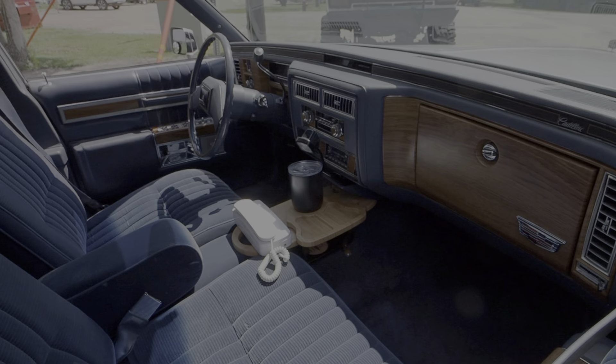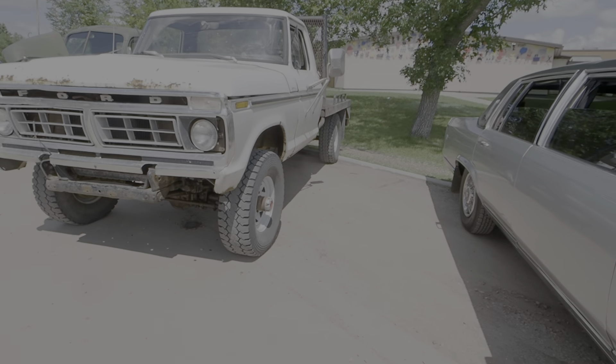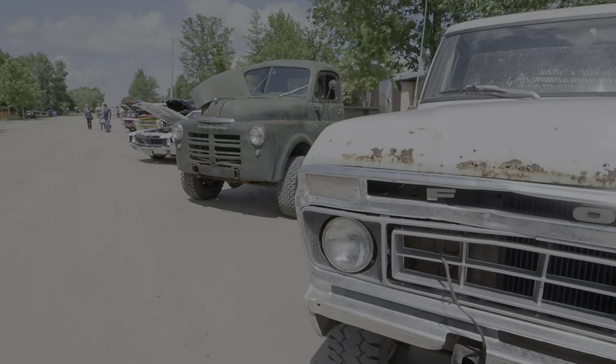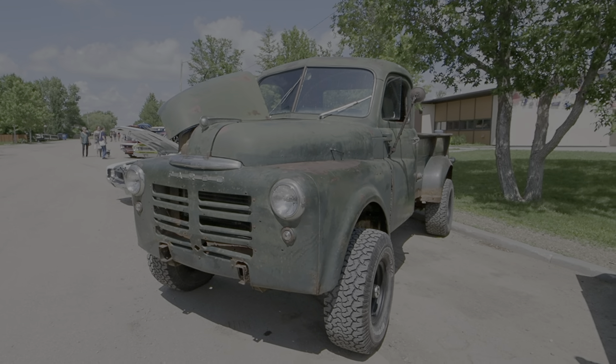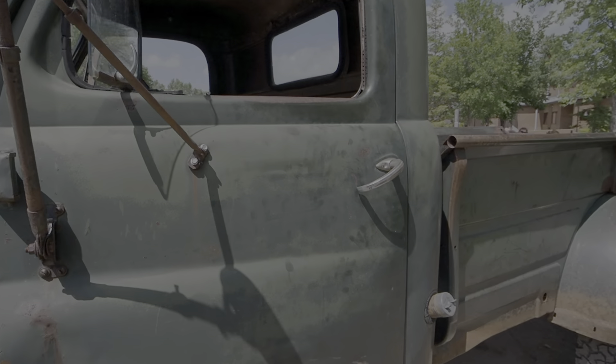There's an old telephone, a Ford truck, and a nice old Fargo here. Again, this is a small little show.